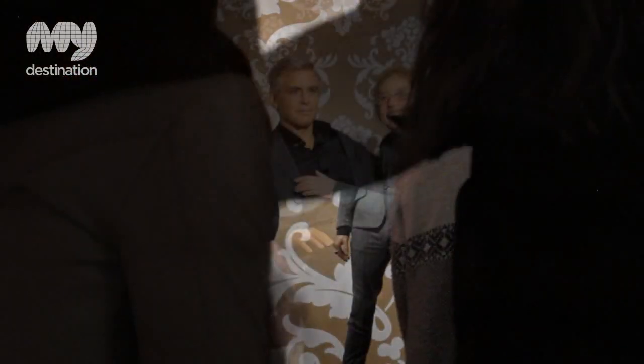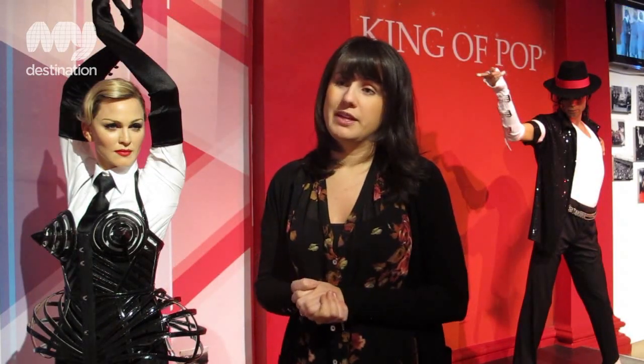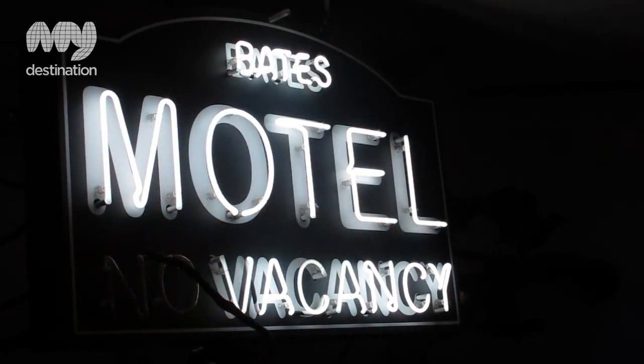Here at Madame Tussauds we always ask our guests who they want to see, and once we look at those people's opinions, that's how we decide on the next figure we're going to make here.